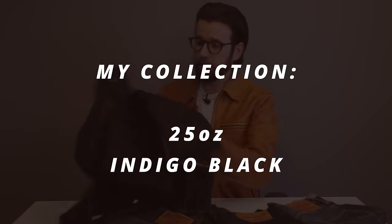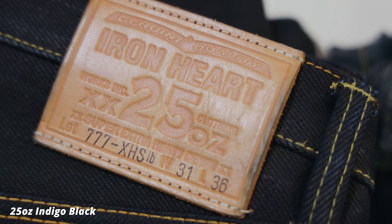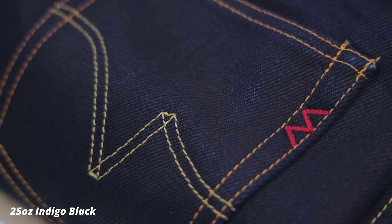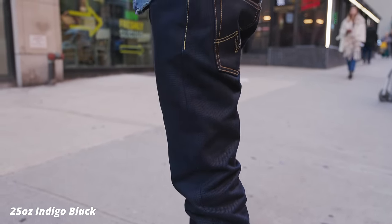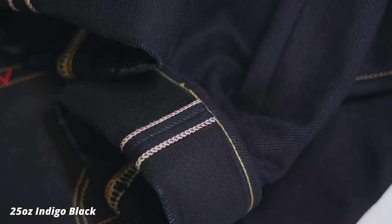For example, with the indigo blacks here — these are pretty new and we'll get some close-ups of this — you have the warp, which is an indigo, and the weft, which is a black. That's why the exterior of the jean is that kind of really rich indigo blue, and the interior is actually that black color. And as the fabric starts to wear against itself and fade over time, you start to get these really high-contrast fades coming out.